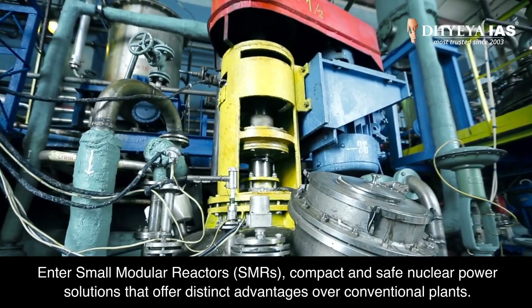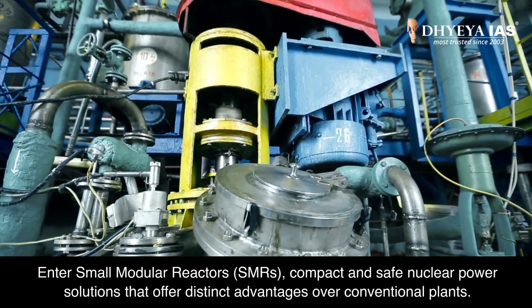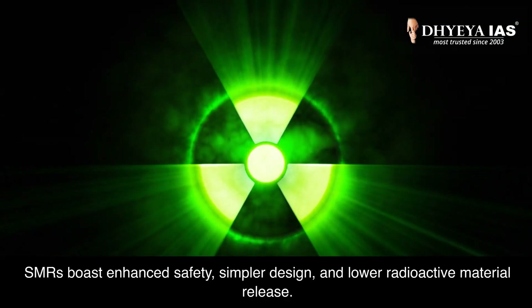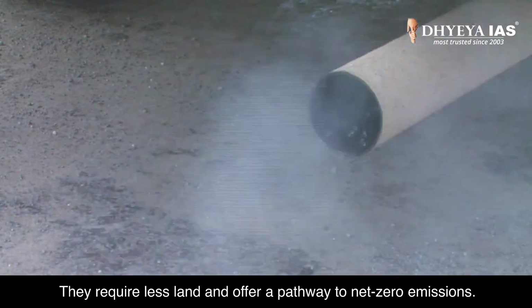Enter small modular reactors, SMRs — compact and safe nuclear power solutions that offer distinct advantages over conventional plants. SMRs boast enhanced safety, simpler design and lower radioactive material release. They require less land and offer a pathway to net-zero emissions.